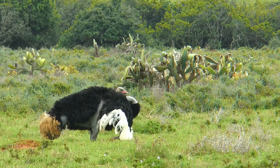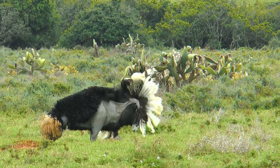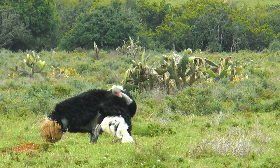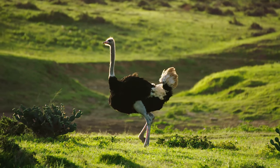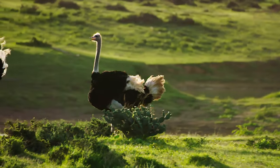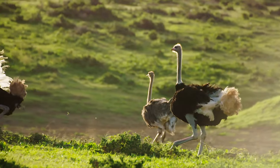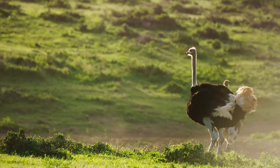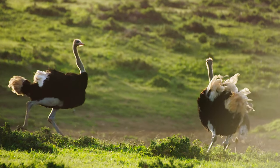The most impressive function is in ceremonial display. A lot of the ostriches' communication will be through certain displays of their feathers, be it attracting a mate, or warning off competition.